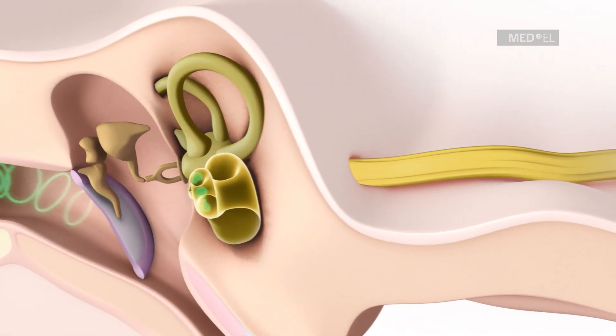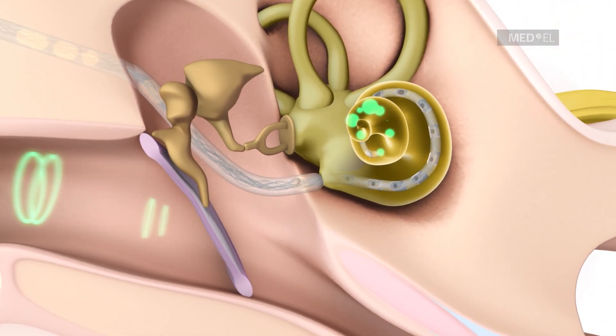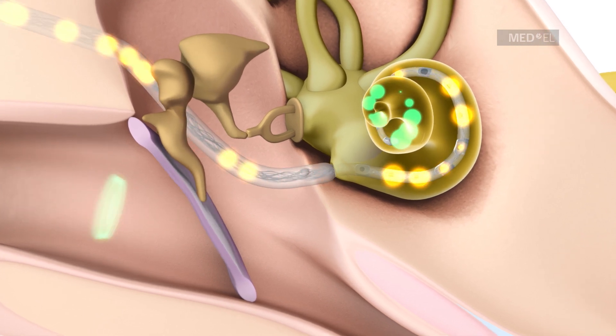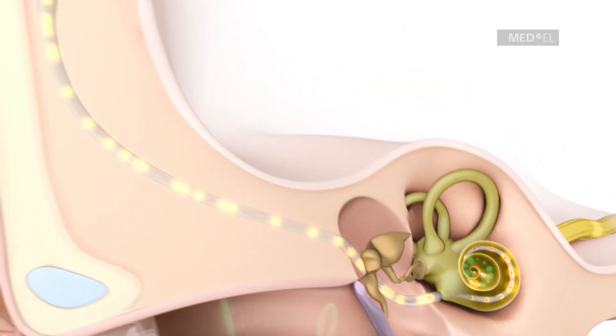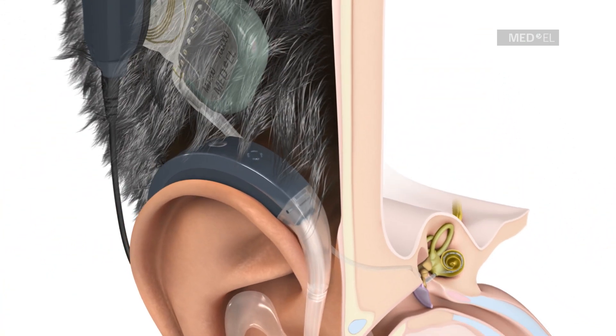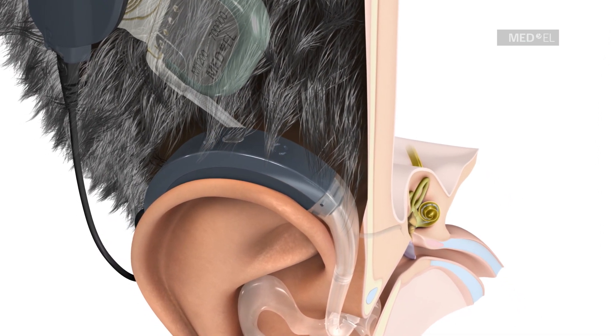An EAS system bypasses these non-functioning hair cells by using a combination of acoustic amplification and electrical pulses to send sound signals to the auditory nerve. To achieve this, the Sonnet EAS audio processor detects environmental sounds with its dual microphones and digitally converts them into coded electrical signals.